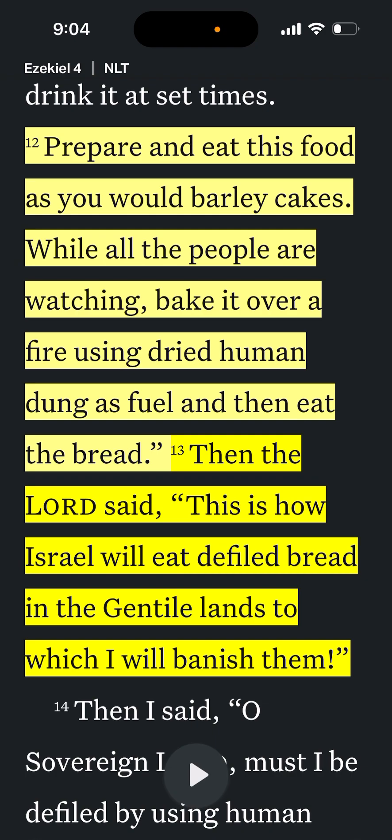This is a public forum — fair use under the 1976 Fair Use Copyright Act. This is for educational purposes only; I'm not getting paid for this. This information was found on public social media forums. Let's read Ezekiel 4:12: 'Prepare and eat this food as you would barley cakes while all the people are watching — bake it over a fire using dry human dung as fuel, and then eat the bread.'